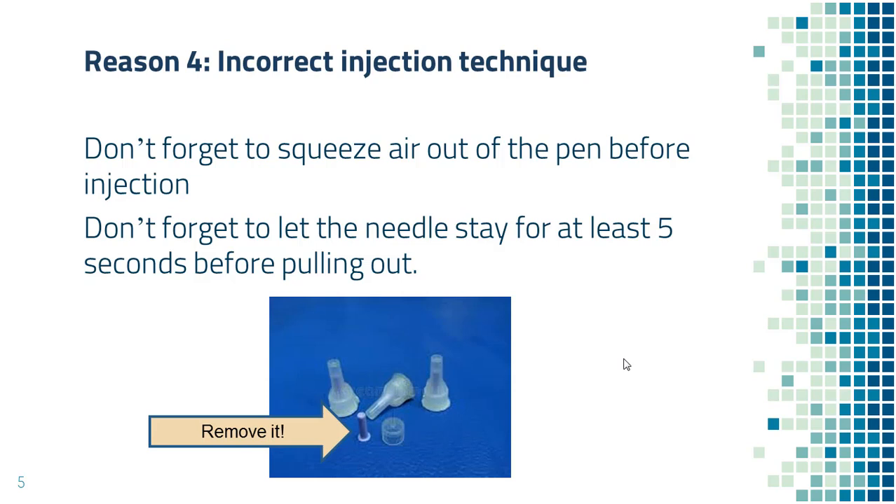Some people pull the pen from their skin too soon. After you push the button all the way down, the needle needs to stay under the skin for at least five seconds. Also, there are two caps over the needle — a larger one on the outside and a smaller one on the inside. Some people forgot to remove the smaller cap, and they told me they never feel any pain, and they love the painless injection.